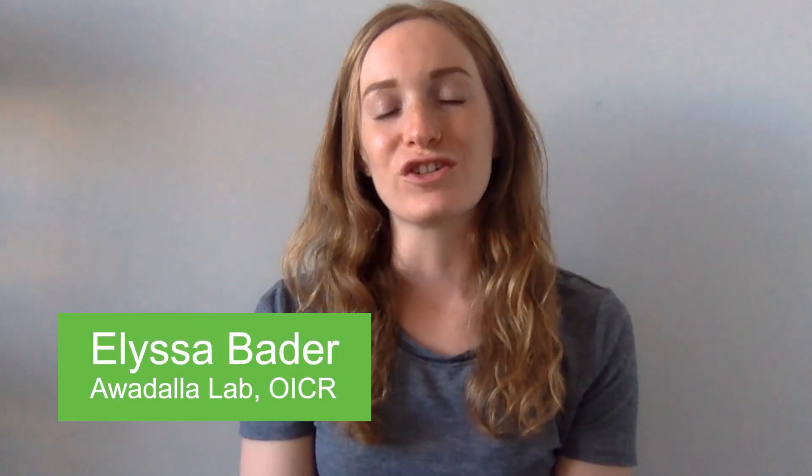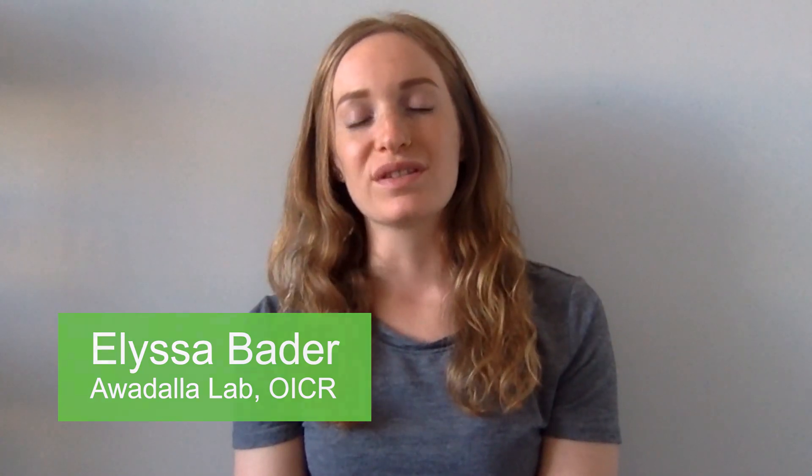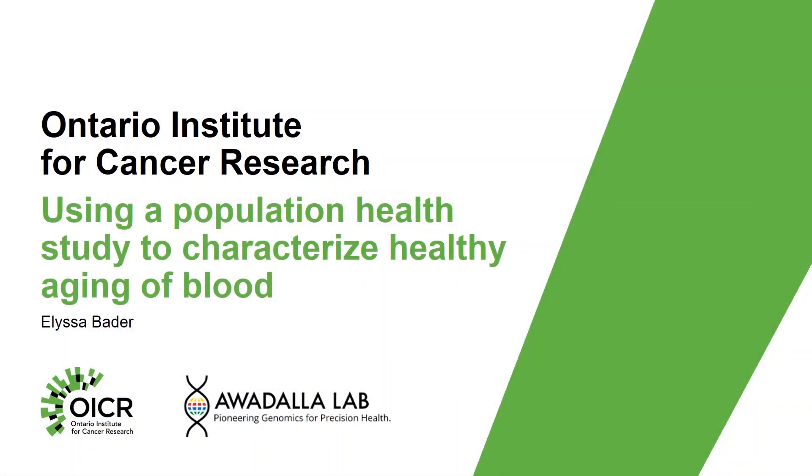Hi, I'm Alyssa Bader and I'm a PhD student in Dr. Philip Awadala's lab and I'm interested in how our blood ages. I'm currently using data from Ontario, BC, Alberta, Quebec and the Atlantic provinces. Join me as I give you a quick look into our research where we use population health studies to explore what characterizes the healthy aging of our blood.